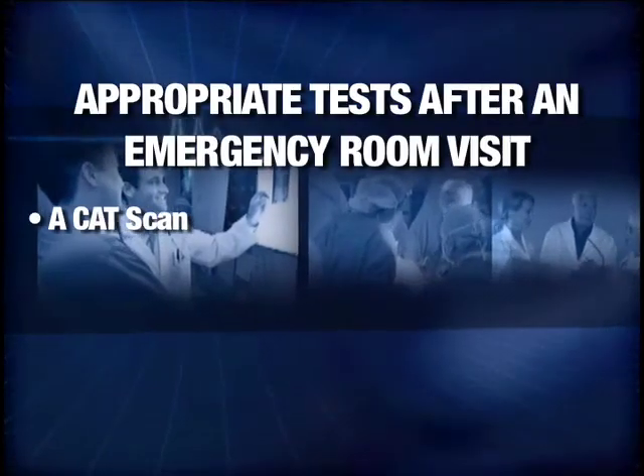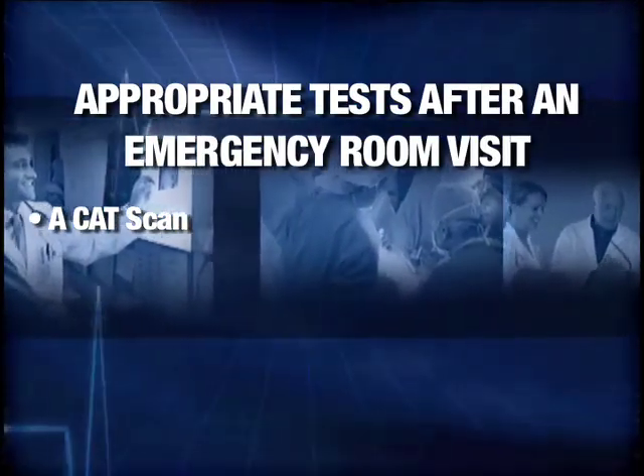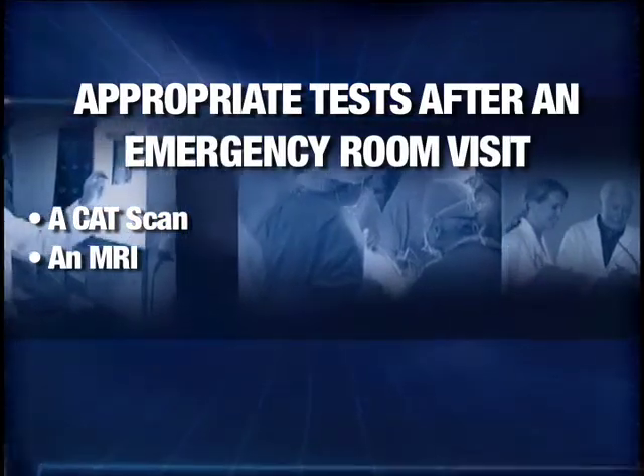After examination in the emergency room, these are the appropriate tests. First, a CAT scan — you should have this as quickly as possible to look for bleeding in the brain, as the CAT scan is the best way to see blood in the brain. If there isn't any bleeding, doctors give a clot-busting drug to break up the blockage that causes the stroke. The next test is an MRI given after the tPA.